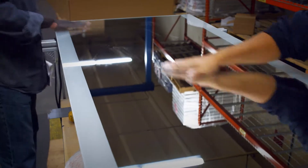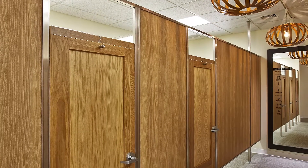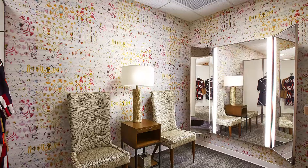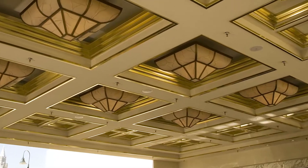The world's best environments use StyleMark fitting rooms, light boxes, showcases, shelving, mirrors, and architectural trim products.